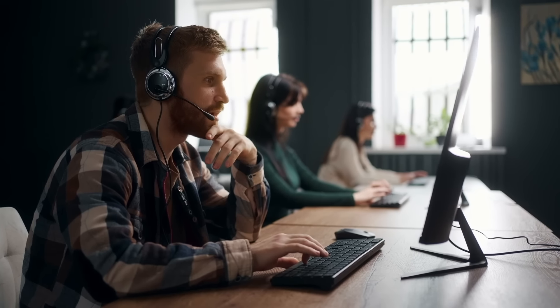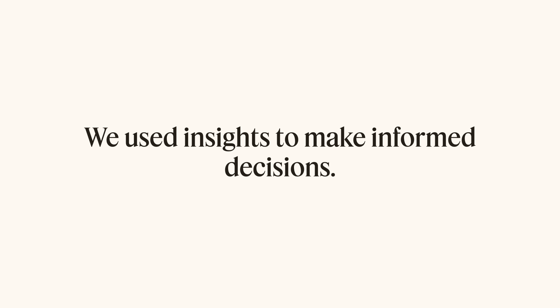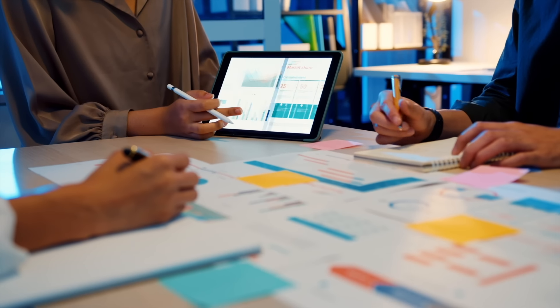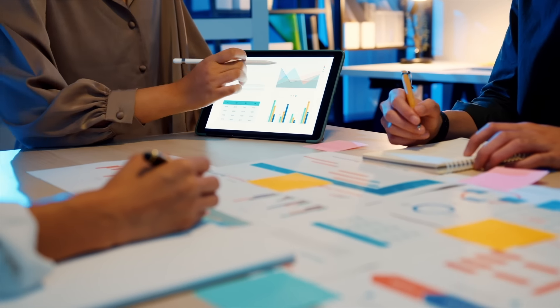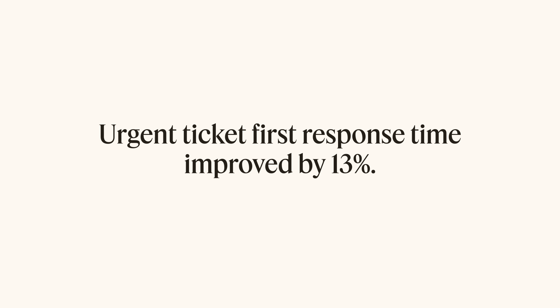Zendesk's centralized ticketing platform enabled us to gain better visibility of our customers so we could quickly digest insights and make informed decisions to really prioritize the right actions across the business. Within three months of deploying Zendesk we'd completely eliminated our backlog. Our first response time had improved by 84% and our urgent tickets' first response time had improved by 13%. Customers now knew that they could rely on us for a timely and more personalized response.